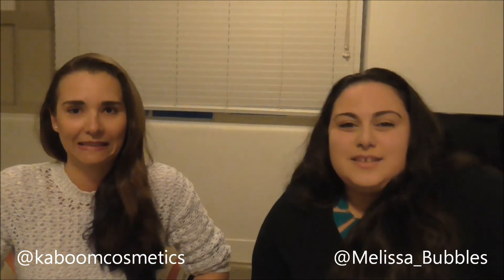That was the end of our lazy day tag! Please make sure you go over to Danielle's channel — I'll link it in the description box below. Give this video a thumbs up and subscribe. Thanks for watching, bye!